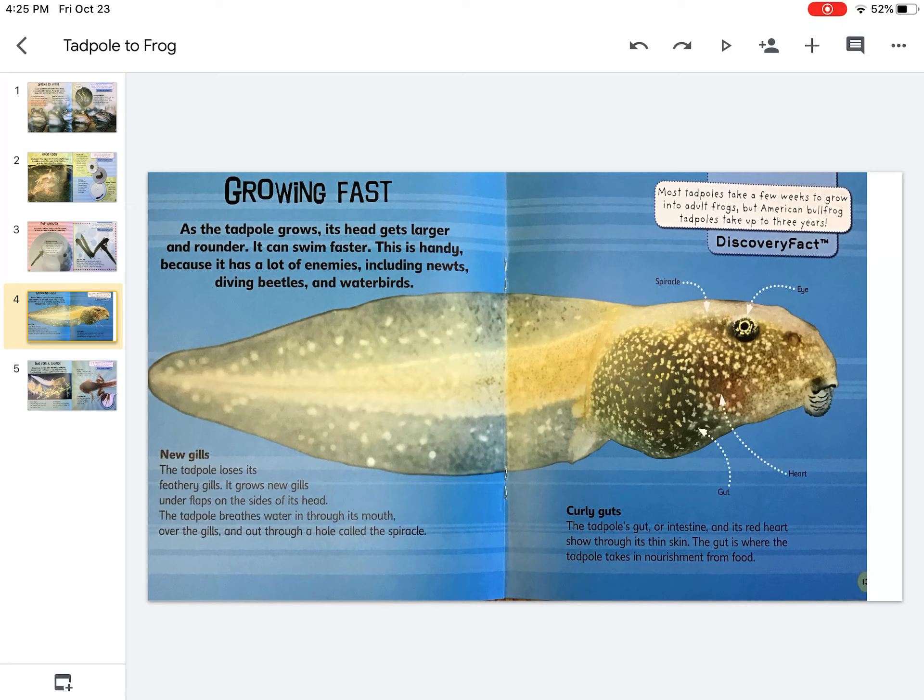The tadpole loses its feathery gills. It grows new gills under flaps on the sides of its head. The tadpole breathes water in through its mouth, over the gills, and out through a hole called the spiracle.